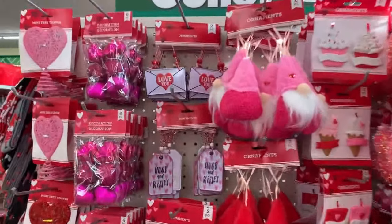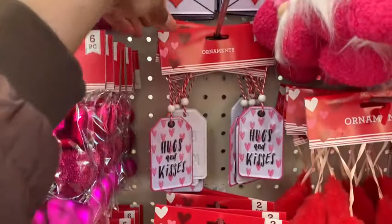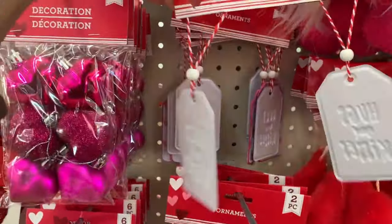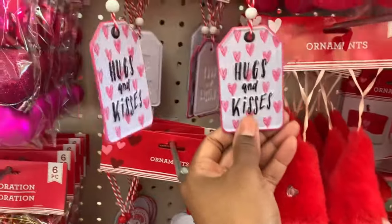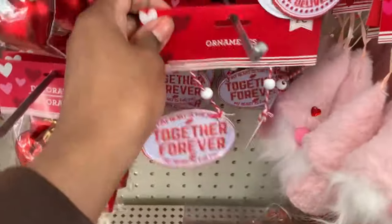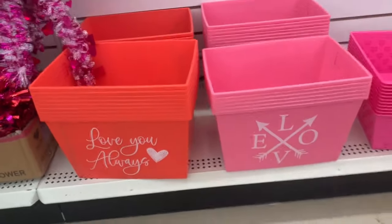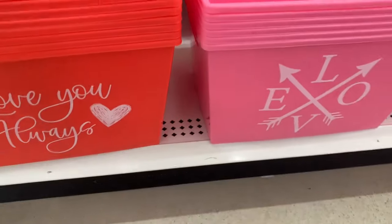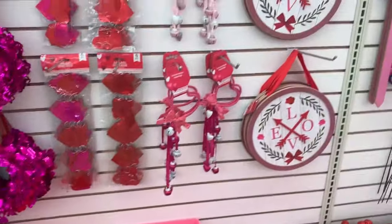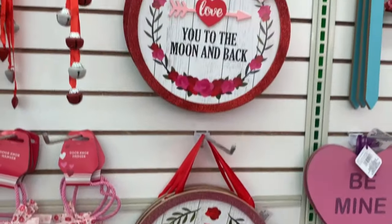And these are made out of metal. Aren't these cool? I've never seen these type of ornaments for Valentine's Day. I think they are adorable. Oh, and these are great to make baskets — gift baskets. I have the ones in pink.